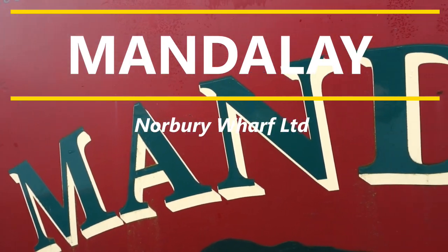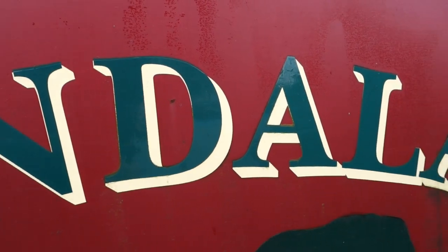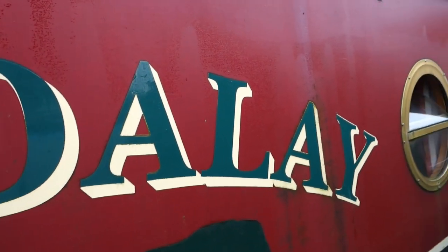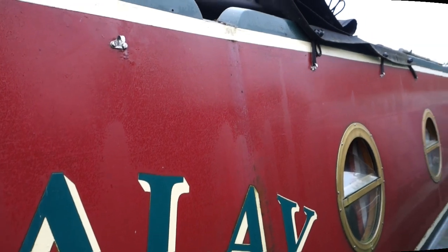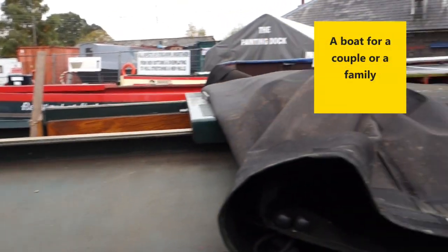Mandalay is a practical 51-foot semi-trad boat equipped with everything for long cruises or living on board, currently with two berths. She can be a couples boat or easily become a family boat.